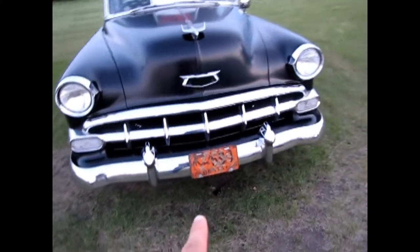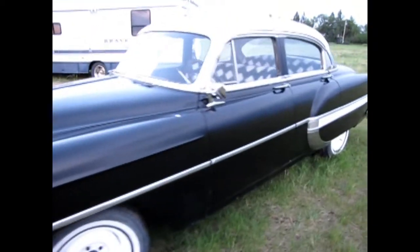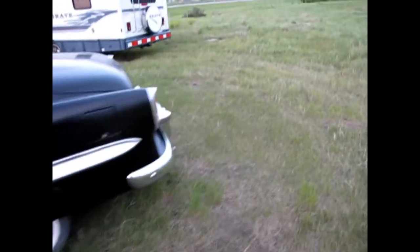Original Alberta plate — pretty cool. Let's go get a photo from the back here.